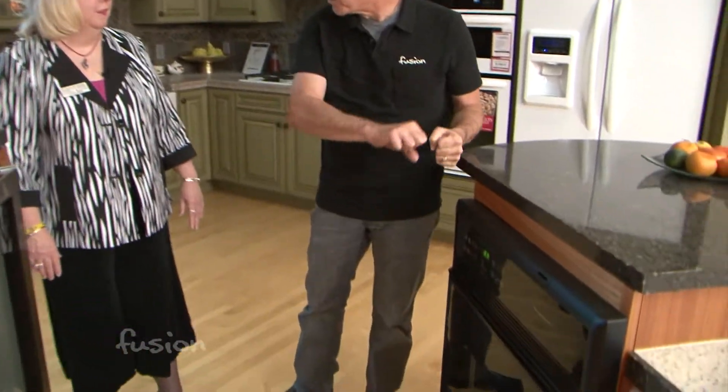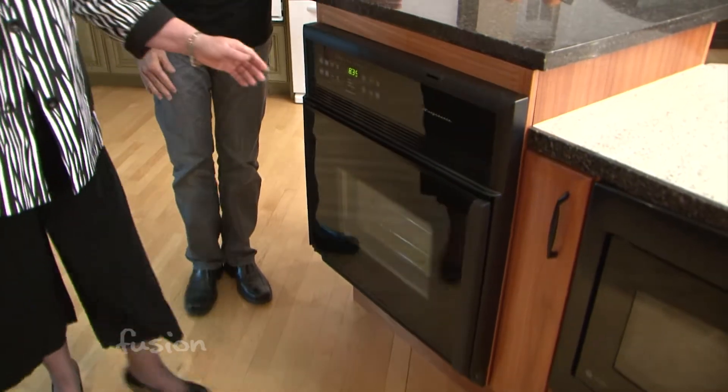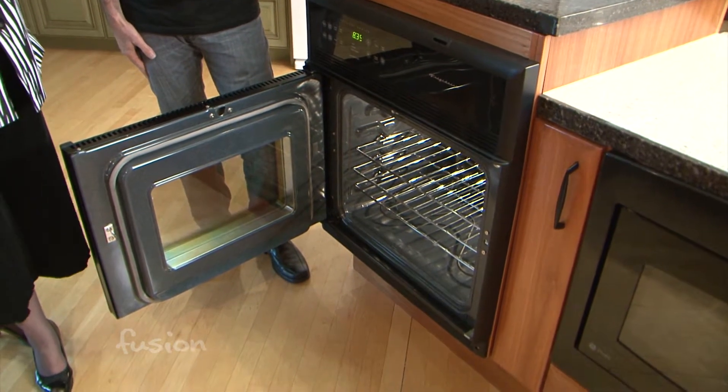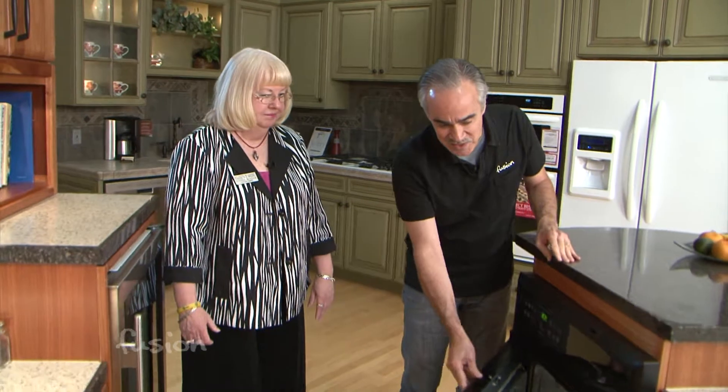Stoves can be difficult, especially if the door opens straight down. One of the unique things on this oven is the side-swing door. It is a convection oven as well as a regular bake and broil oven. This would be really good for someone in a wheelchair — a lot of accessibility since the door is not blocking the way.